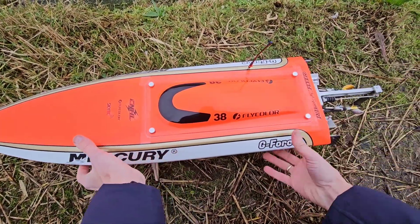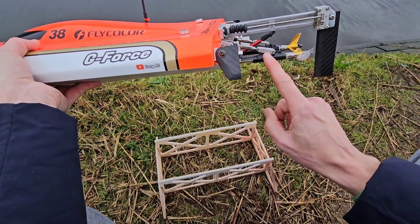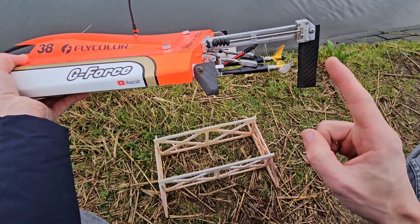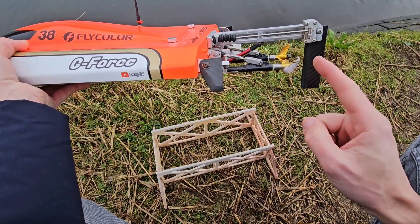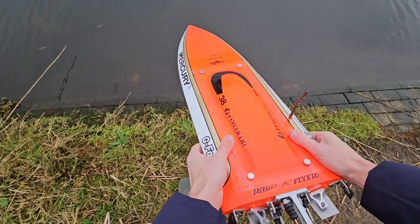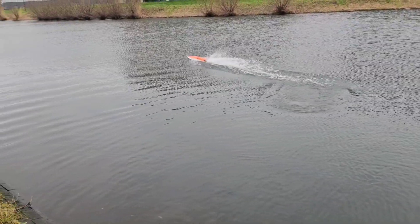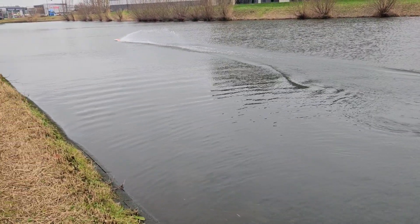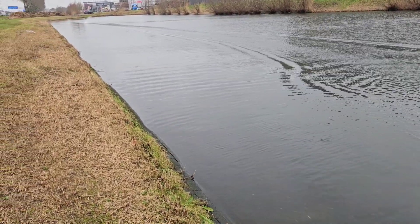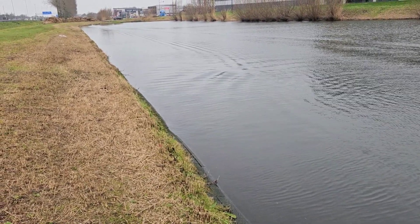Alright, ready to go. Compared to last time I up-trimmed the Stinger slightly, so they are now neutral set. We are running with 43mm 1.6 pitch props. I pre-warmed the LiPo's at home, so I hope that it helps with the power delivery.